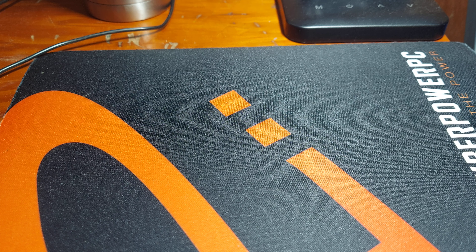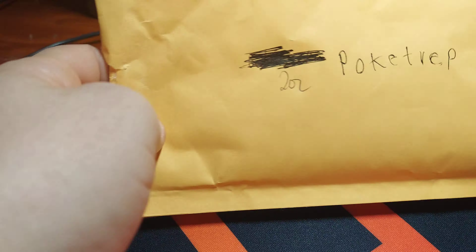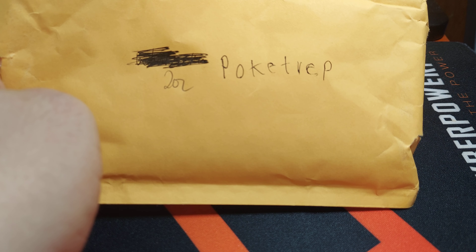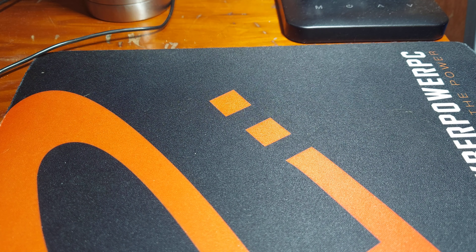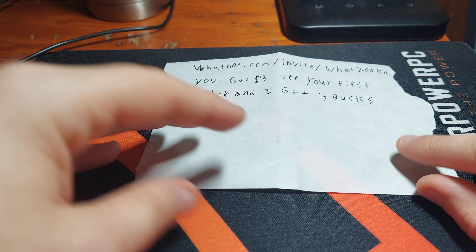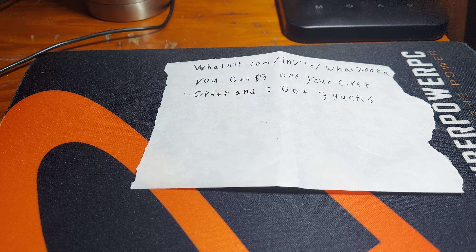Hello, it's Destinut. We're going to be doing a small video with some mail stuff from Whatnot, from eBay, and from another place. First up is from this Poketrep guy. If you use that link and go to Whatnot, you get $3 off your first purchase.